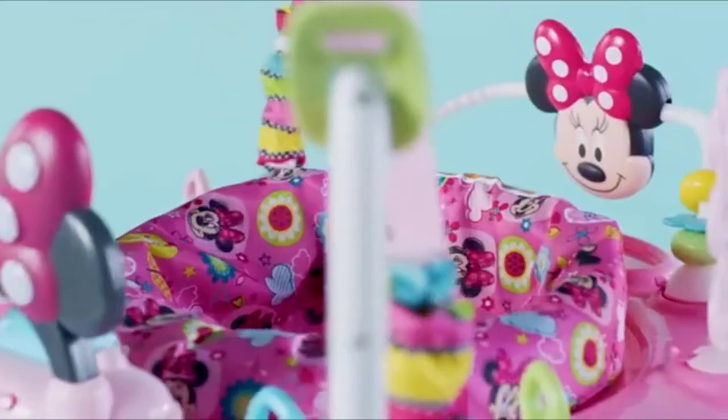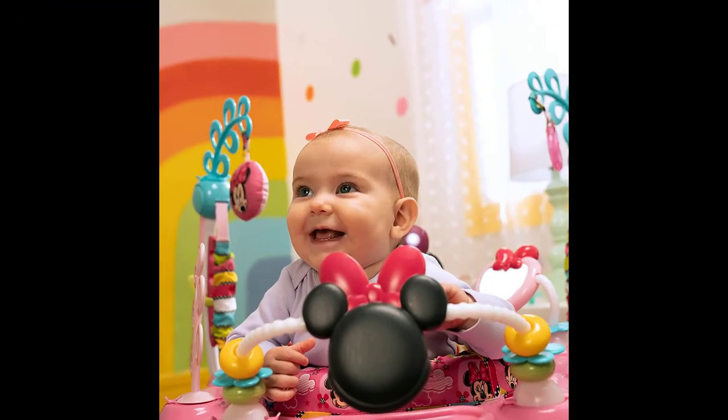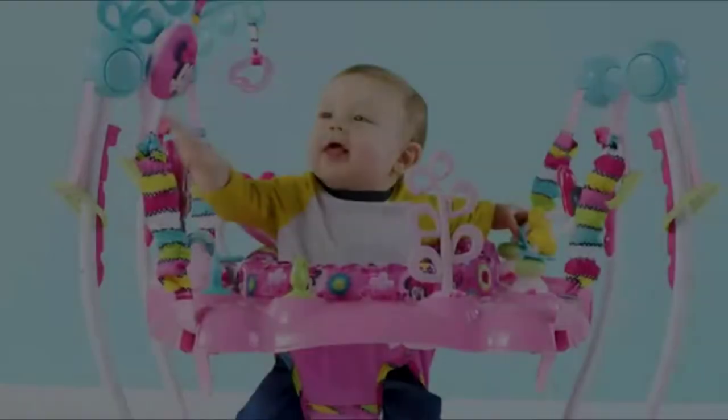Brand: Bright Starts. Age range: baby. Item dimensions: 27 by 31 by 34 inches. Style: Minnie Mouse Peekaboo. If there's one thing we know about Minnie Mouse, it's that she loves to play. Surprise your baby with peekaboo playtime fun that will have her laughing for hours.